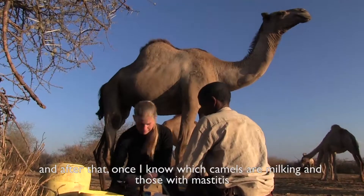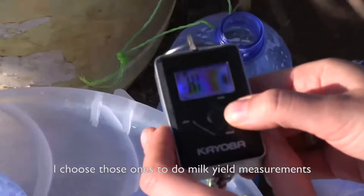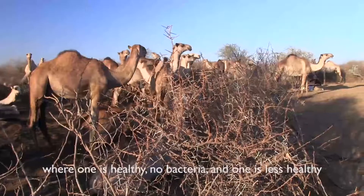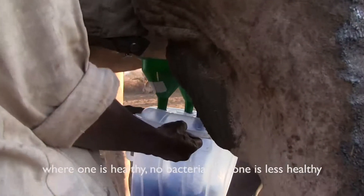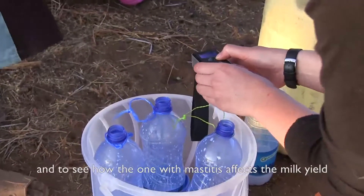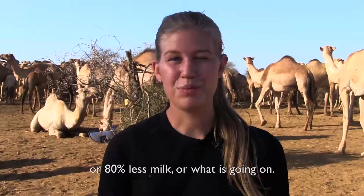After I know which milking camels also have mastitis, I choose those ones to do milk yield measurements. The idea is to choose two quarters where one is healthy — no bacteria — and one is less healthy, with more or less bacteria, and to see how much the mastitis affects the milk yield. Whether it's 5%, 50%, or 80% less milk.